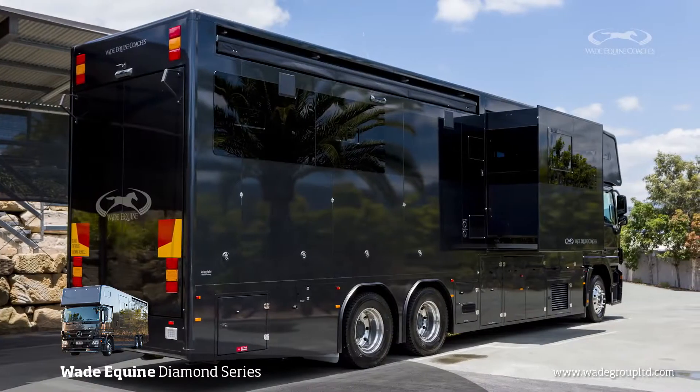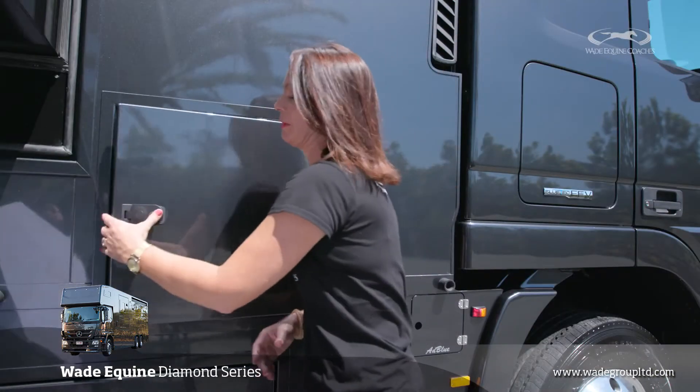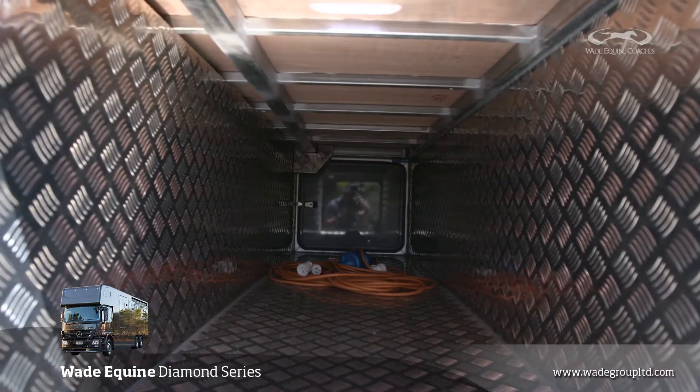The Diamond Series has a lot of storage, which is conveniently located around the skirt line of the truck. This separate hay storage compartment can carry four bales of hay.